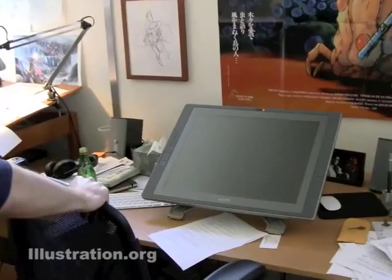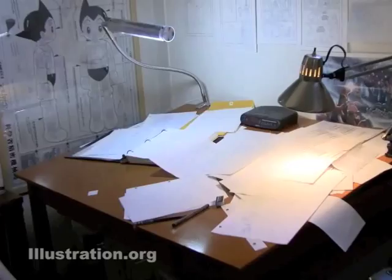This is the computer I work at, and this is the desk where I draw. So I just kind of bounce back and forth between these two places over here.